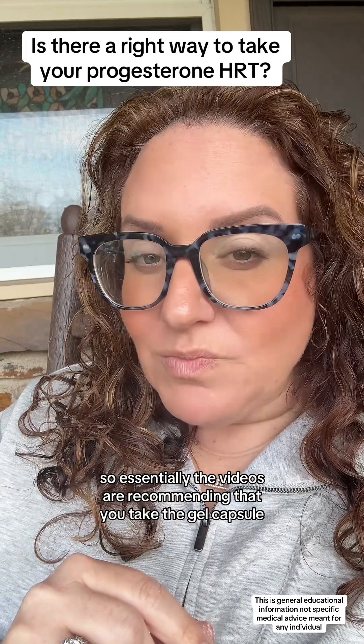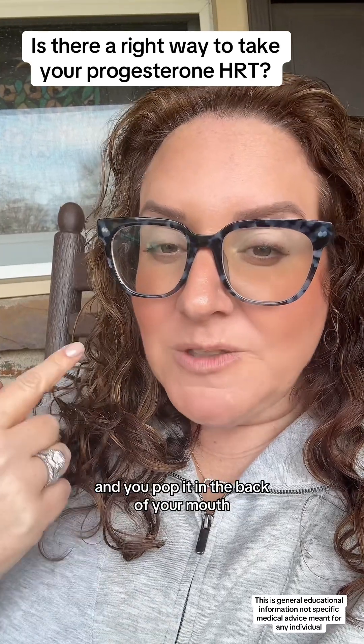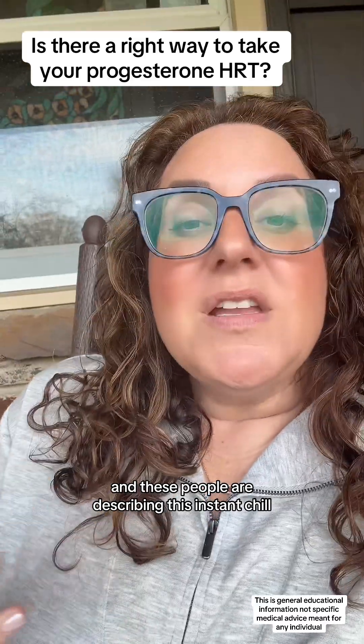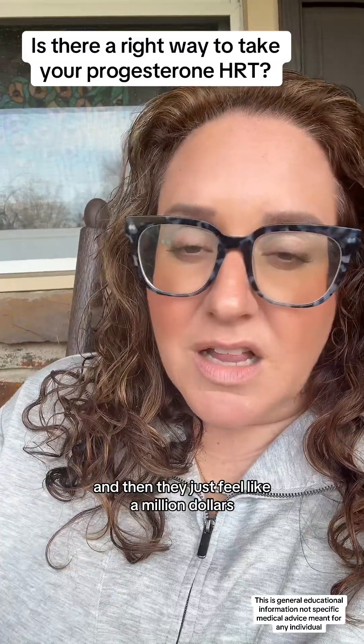The videos are recommending that you take the gel capsule, pop it in the back of your mouth, and chew down while consuming something very fatty. These people describe an instant chill that takes over in about 20 minutes, and then they just feel like a million dollars.